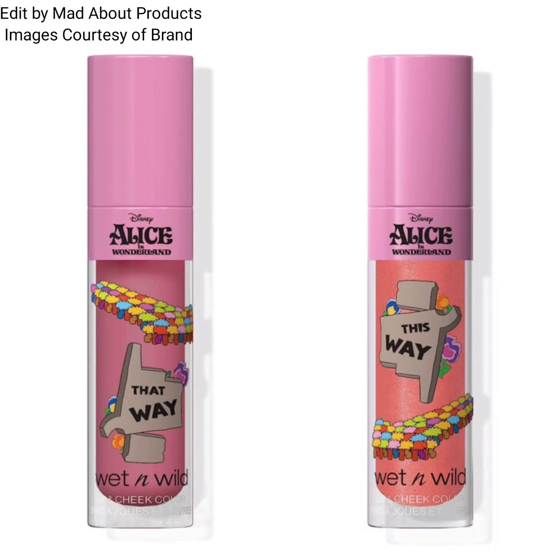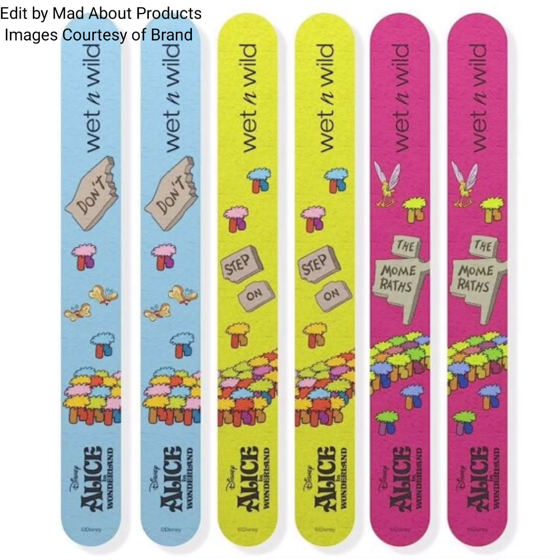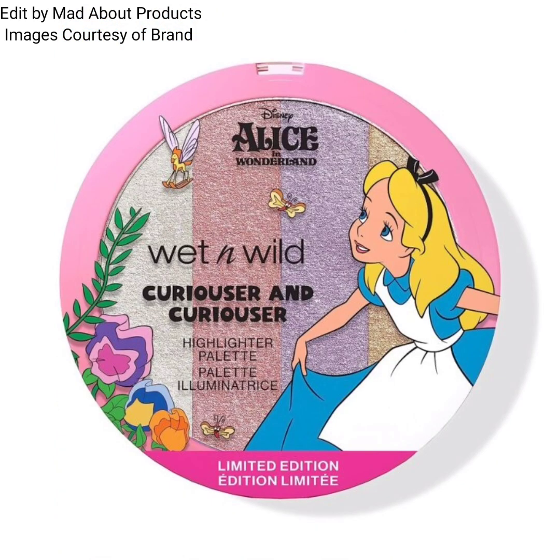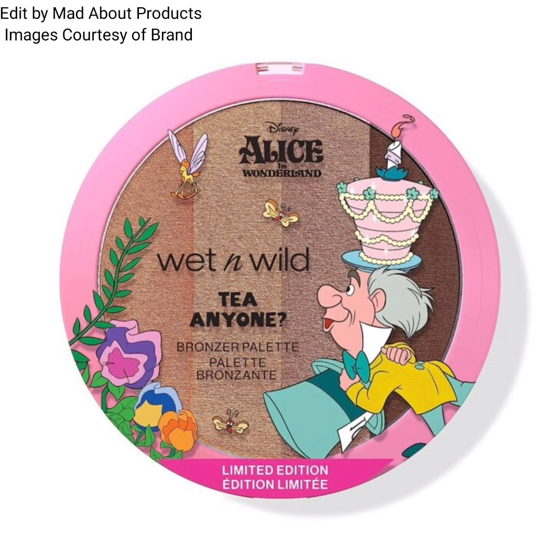Moving on to the next product: the Wet and Wild Alice in Wonderland lip and cheek color, priced at $7.99. Next is the Wet and Wild Where Am I six-piece nail file set, priced at $7.99.